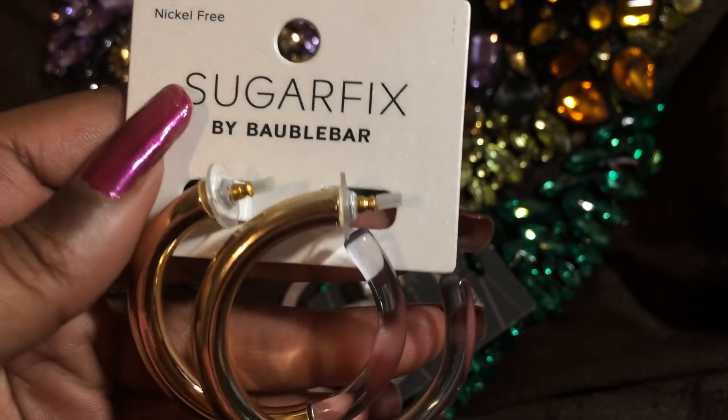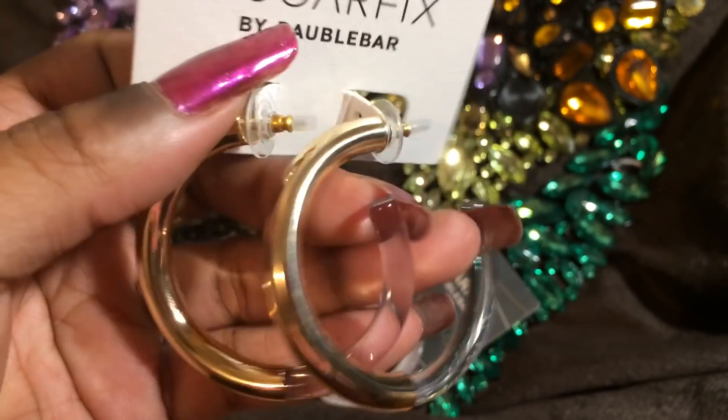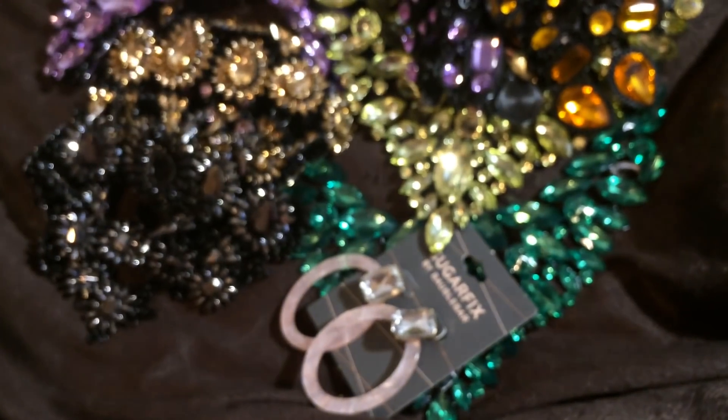So I picked up these earrings — Sugar Fix by Bobble Bar. I'm really liking the colorless transparent hoops, and these are like a bold gold in the front. I thought that was really pretty. I'm going to wear these with my hair up. I thought those are really nice.